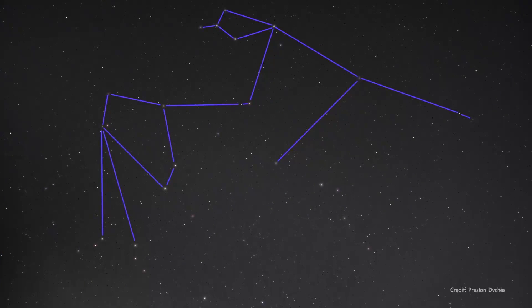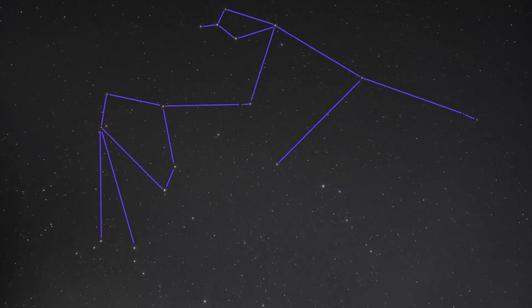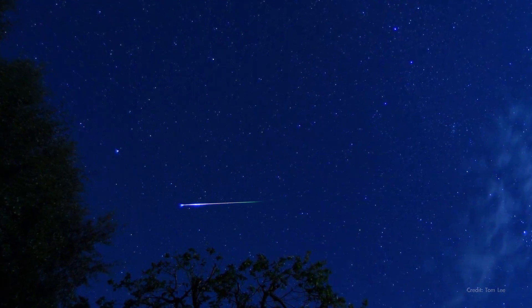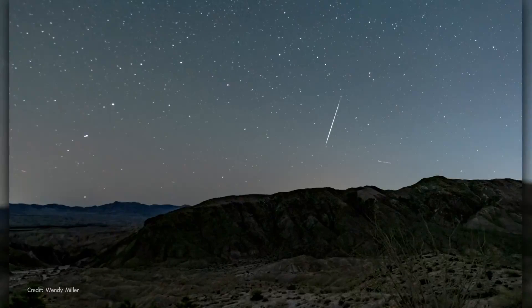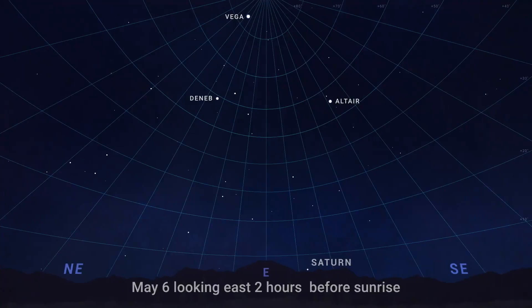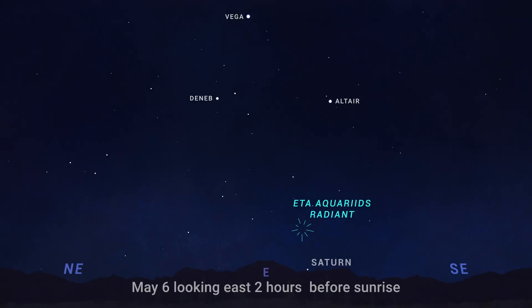The place on the sky where the meteors appear to originate — the radiant — is in the constellation Aquarius. You'll have a chance to see meteors as long as the radiant is above the horizon, with more meteors the higher that point rises in the sky. This time of year, Aquarius rises after midnight, so the time to watch this shower is in the few hours before dawn.